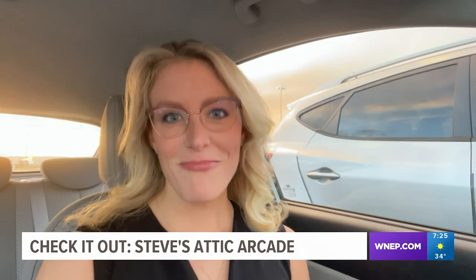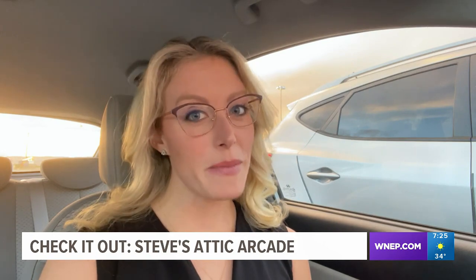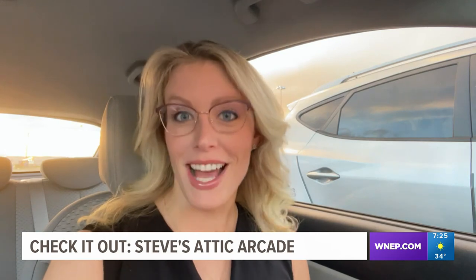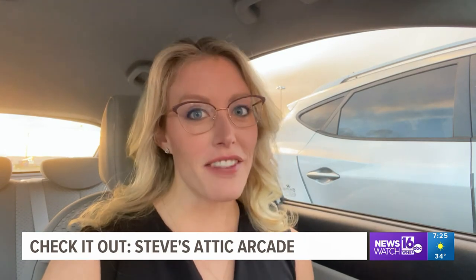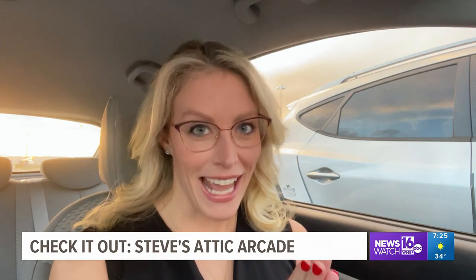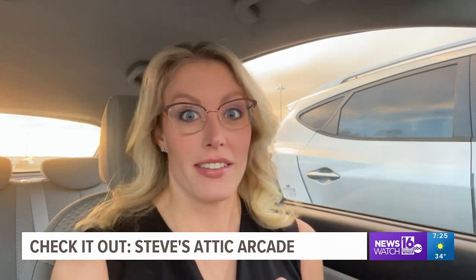Hey guys, on a rainy day over the summer, I asked people on Facebook what they were up to and how they occupied their time since they couldn't go outside. Well, Stephen Kane of Dunmore sent me a video of his attic arcade and I said, we need to check this out.